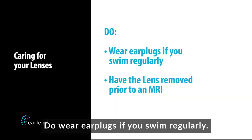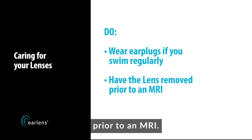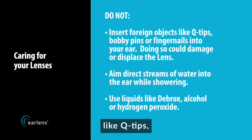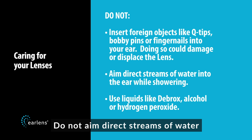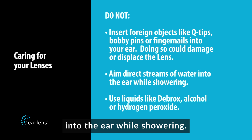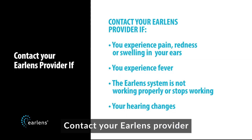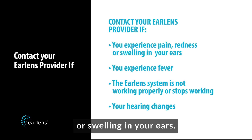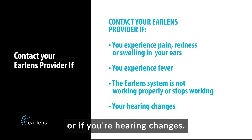Do wear earplugs if you swim regularly. Do have the lenses removed prior to an MRI. Do not insert foreign objects like Q-tips, bobby pins, or fingernails into your ear, as doing so could damage or displace the lens. Do not aim direct streams of water into the ear while showering. Do not use liquids like Debrox, alcohol, or hydrogen peroxide. Contact your EarLens provider if you experience pain, redness, or swelling in your ears, if you experience fever, if the EarLens system is not working properly or stops working, or if your hearing changes.